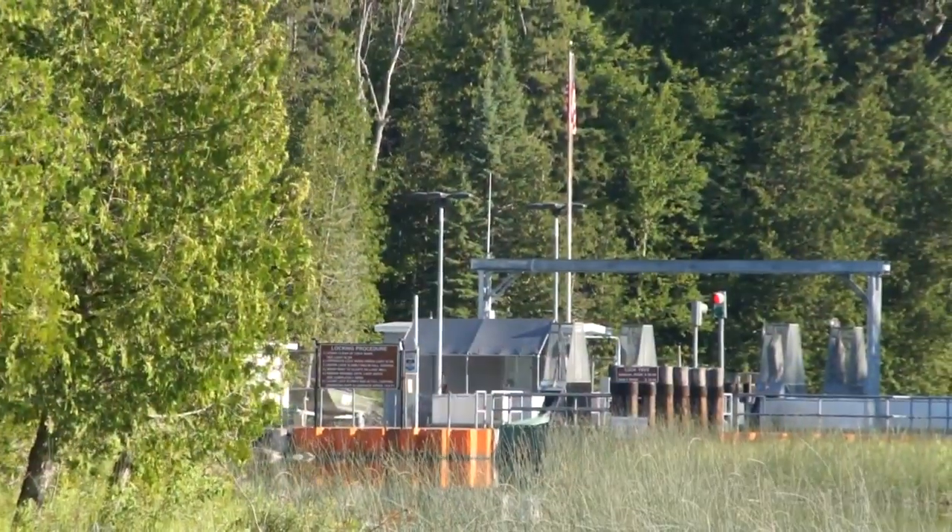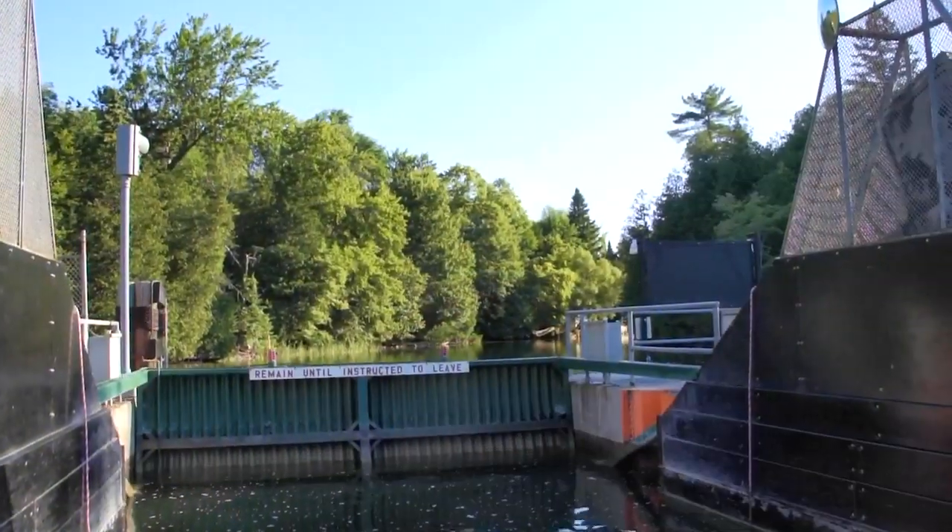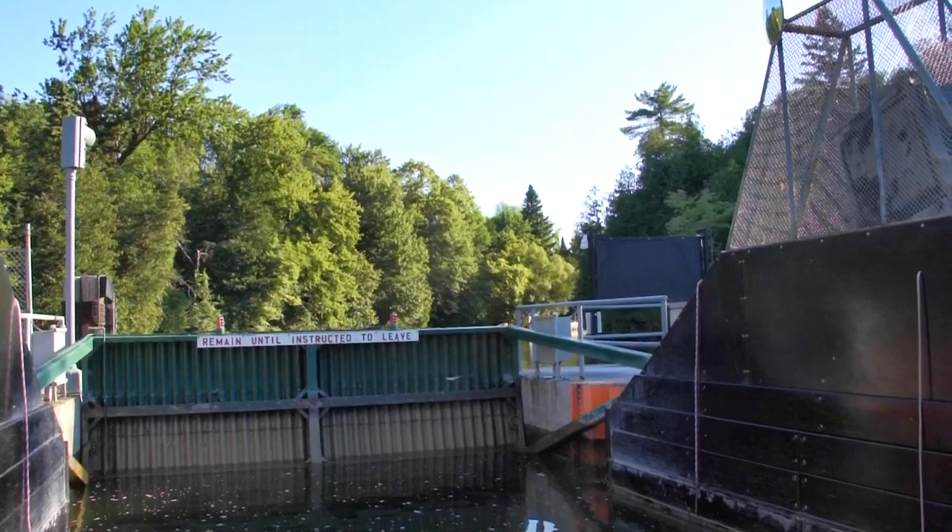Today, we are boating down the Crooked River. This 5.6-mile river is part of Michigan's famed inland waterway and connects Crooked Lake to Burt Lake.